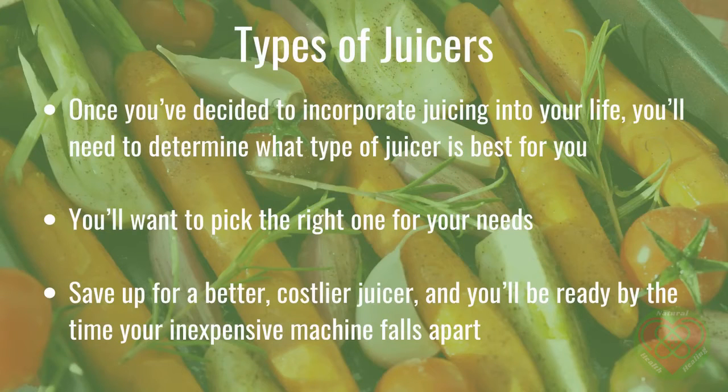Once you've decided to incorporate juicing into your life, you'll need to determine what type of juicer is best for you. A juicer is a machine that extracts juice from fruits and vegetables. Size and ease of cleaning should be a consideration. Juicers can vary in cost, and the initial outlay may be a financial burden. We recommend getting started on your juice regimen as soon as possible and buying an inexpensive juicer to start. Save up for a better, costlier juicer, and you'll be ready by the time your inexpensive machine falls apart.